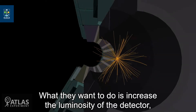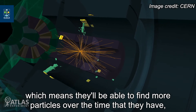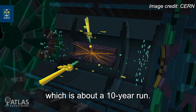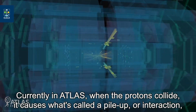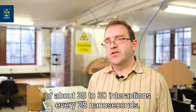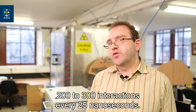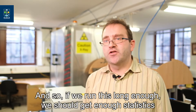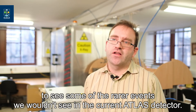What they want to do is increase the luminosity of the detector, which means they'll be able to find more particles over the time they have, which is about a 10-year run. Currently in ATLAS, when the protons collide, it causes what's called a pileup of about 25 to 30 interactions every 25 nanoseconds. The goal of the upgrade is for this to increase to something of 200 to 300 interactions every 25 nanoseconds, and if we run this long enough, we should get enough statistics to see some of the rarer events we wouldn't see in the current ATLAS detector.